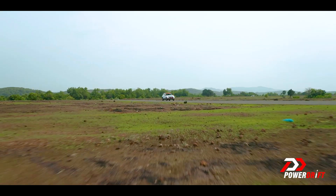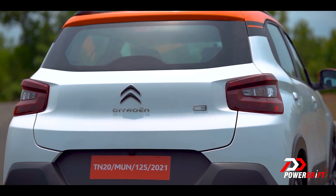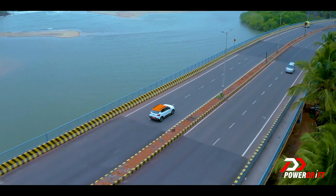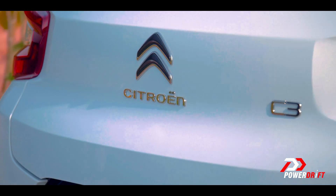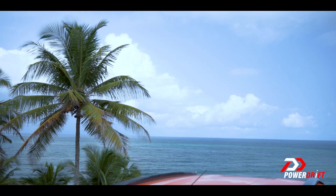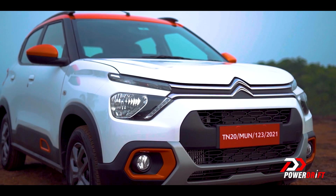I got to drive the normal non-turbo 1.2 as well, and even that impressed me — actually it impressed me more than the turbo, because it is such a fantastic mechanical package, one of the best we have seen in the mass market. That good. And yet the lack of features is just too glaring. It's like putting a tubular movement in a Doraemon toy watch.